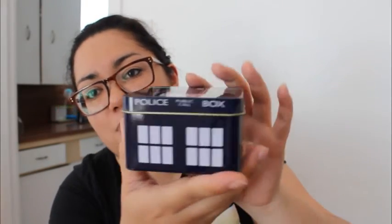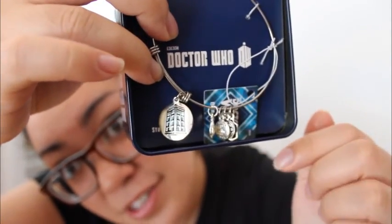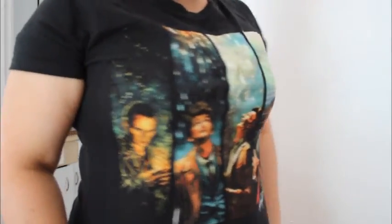I also got a little charm bracelet that comes in this adorable tin — it has little adorable little charms on it. And the last thing I got — which you may have already noticed — is a shirt with all four Doctors on it, and it also says San Diego on the back. That is all of the Doctor Who stuff, and I think that is all we have to talk about today — whoo, that was a lot!